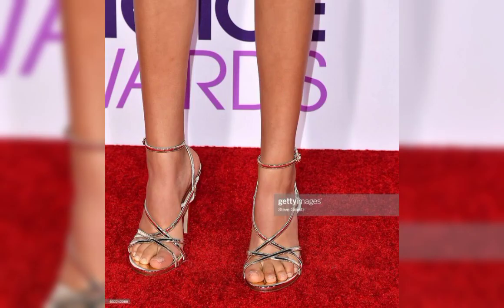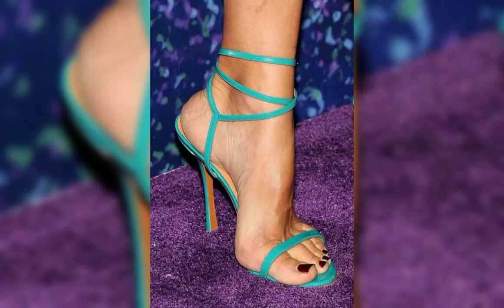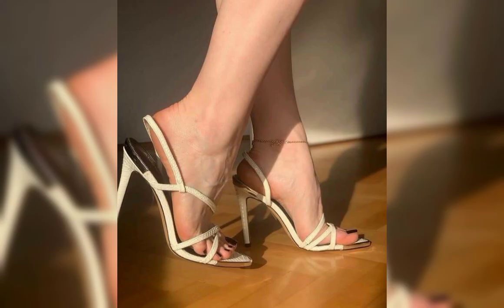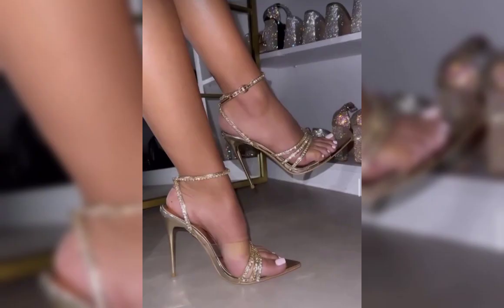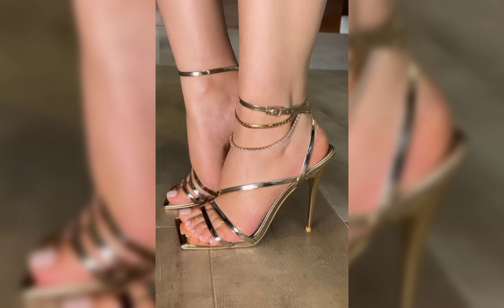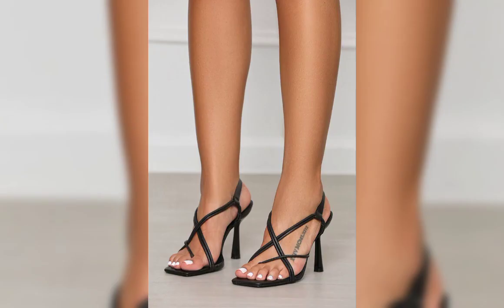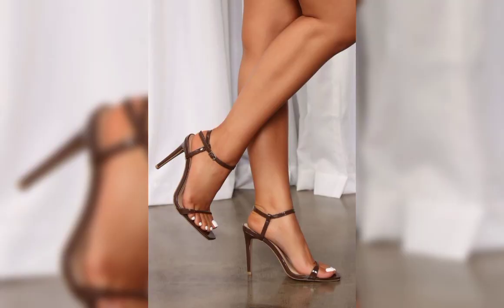Hello everyone, welcome back to my YouTube channel, World Fashion. How are you, my friends? I hope all of you are fine and happy. Today we are diving deep into the fascinating world of high heels for women. High heels are not just a fashion statement — they are a symbol of confidence and empowerment.